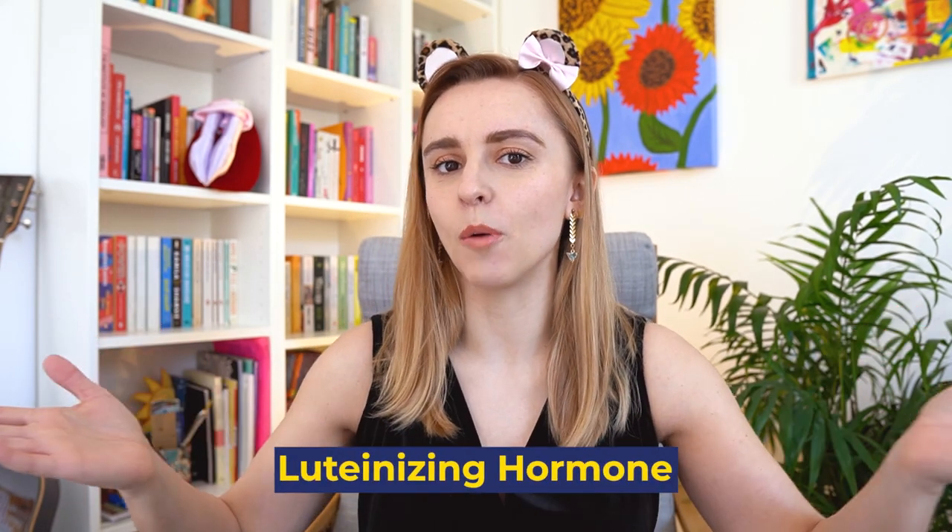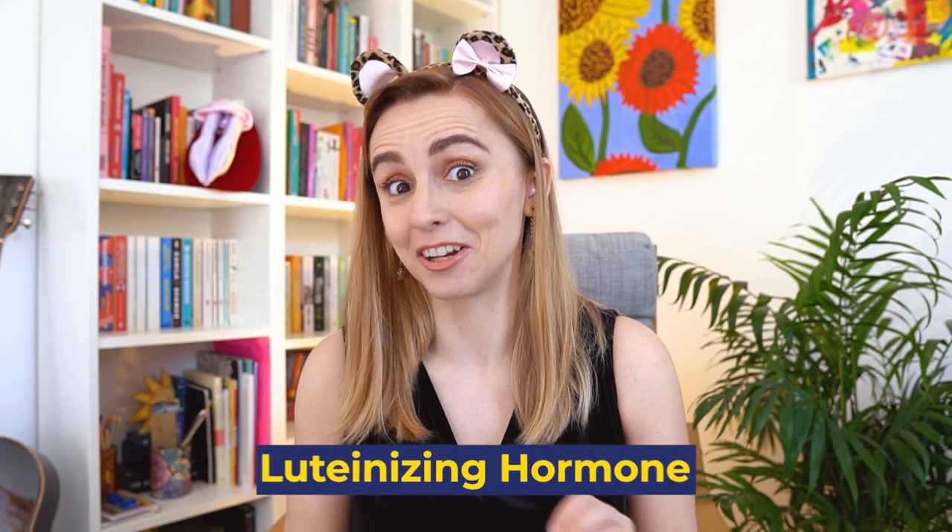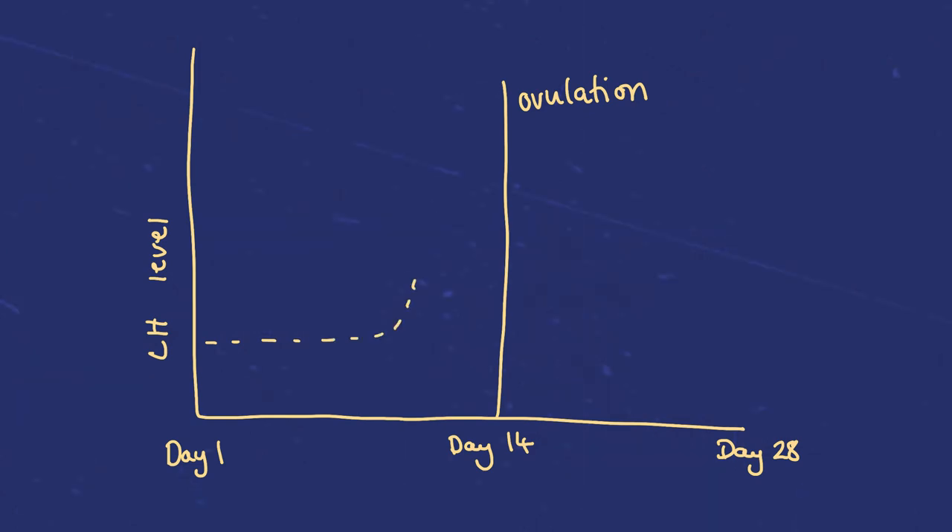Before we dive into all of the vlog footage of me tracking my ovulation, I thought I would explain what you're actually tracking when you use ovulation tests. It is a thing called the luteinising hormone — we're just going to call it LH because that's what it seems to be referred to as. Your LH peaks right before ovulation because it is the luteinising hormone that actually triggers ovulation. It gets those little follicles in your ovaries all active and out comes one egg.